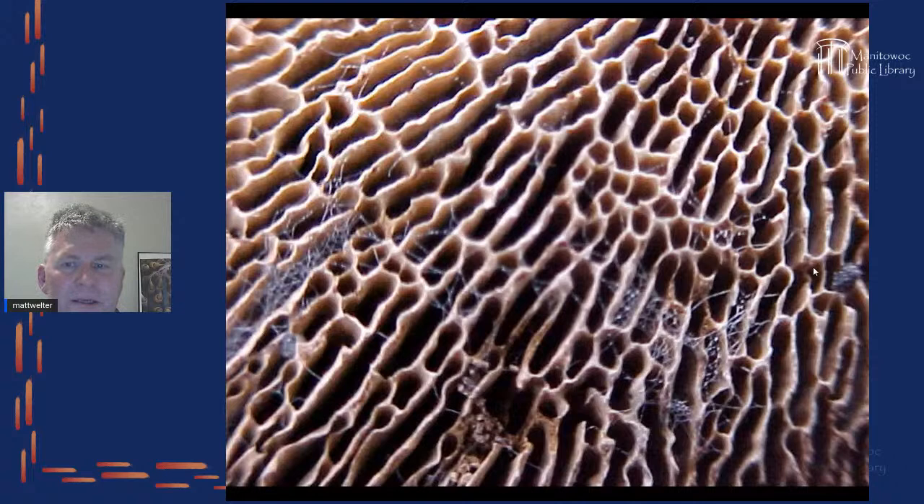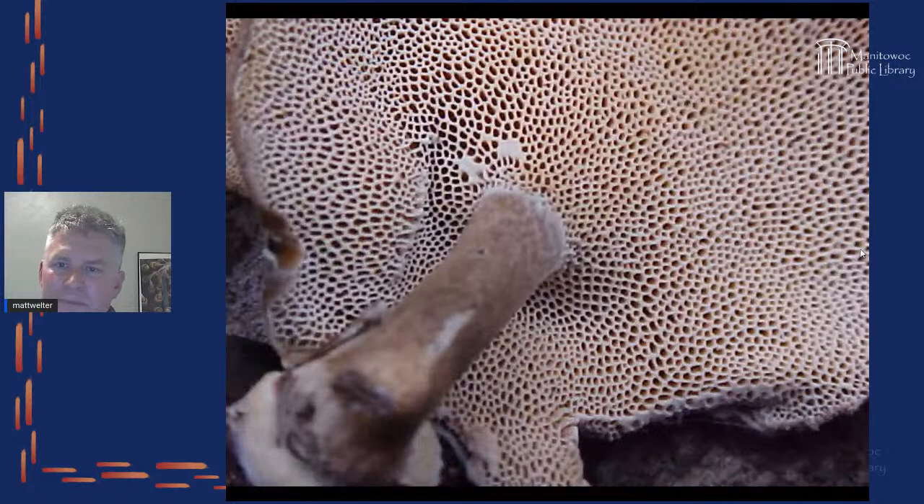Different mushrooms that grow on the sides of trees — usually called shelf mushrooms — have different kinds of patterns. This is a maze gill, and you can see it has a maze-like structure. You could sit there and kind of get lost in it. What's also interesting is that things live in there — there are spider webs inside, likely from a tiny sheet web spider with almost periscope-like eyes that stick out so it can look over the little walls.